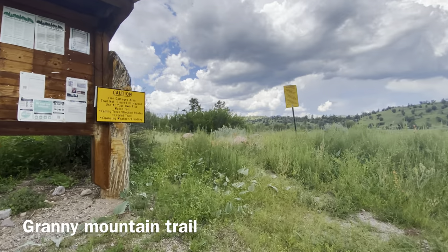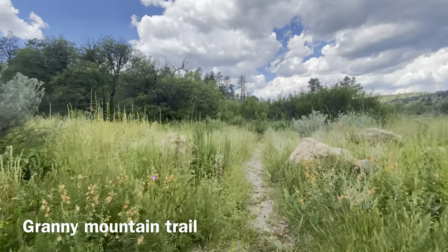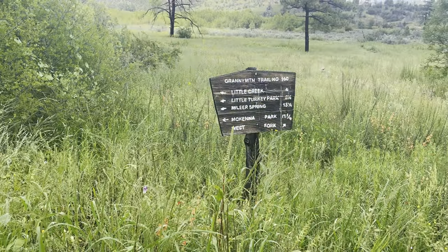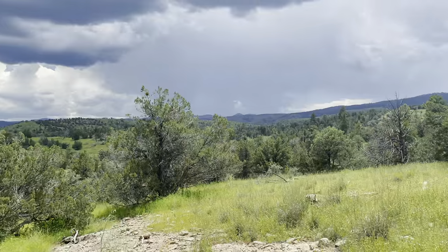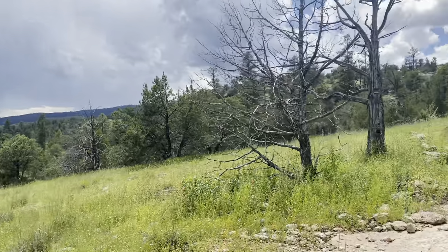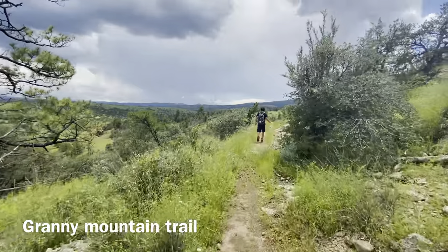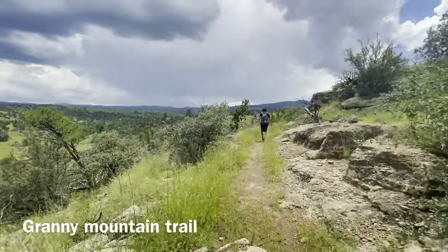We took some short hikes in Gila Wilderness close to the Cliff Dwellings. Unfortunately, we didn't get a lot of serious hiking done on this trip since we kept running into bad weather. My mind was really blown by just how empty the whole Gila Wilderness area is, especially considering its extensive history.